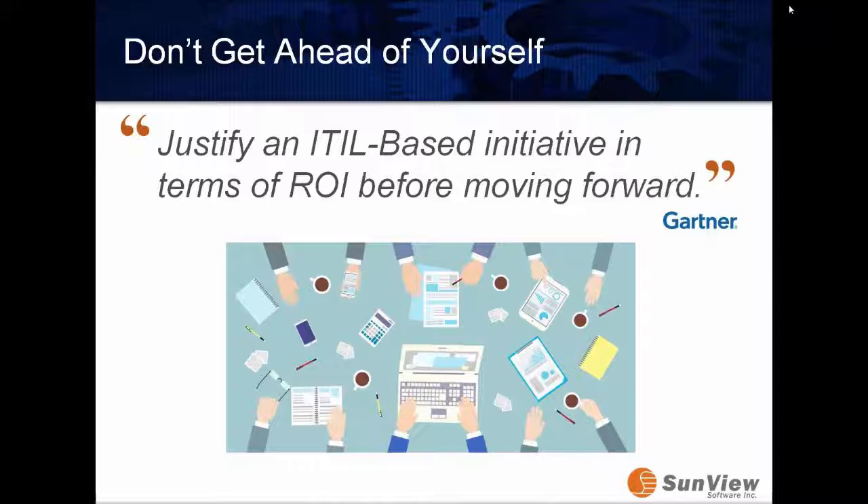To kick everything off, we wanted to talk about not getting ahead of ourselves. When we talk about an ITIL project, Gartner says you should justify an ITIL-based initiative in terms of ROI before moving forward. A lot of organizations will see benefit in moving to best practices or building out processes around ITIL, but we need support from everyone — specifically executives. To get executive buy-in, we're going to start with ROI. At the end of the day, the almighty dollar really drives whether we get projects greenlit.